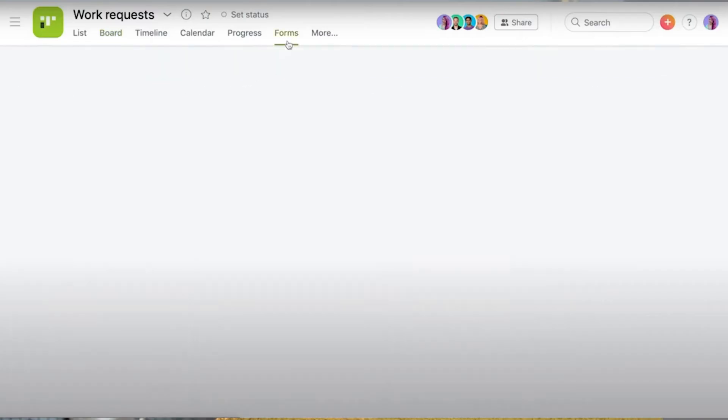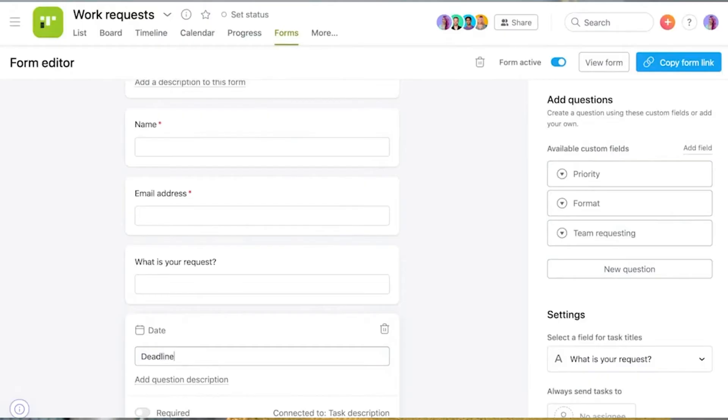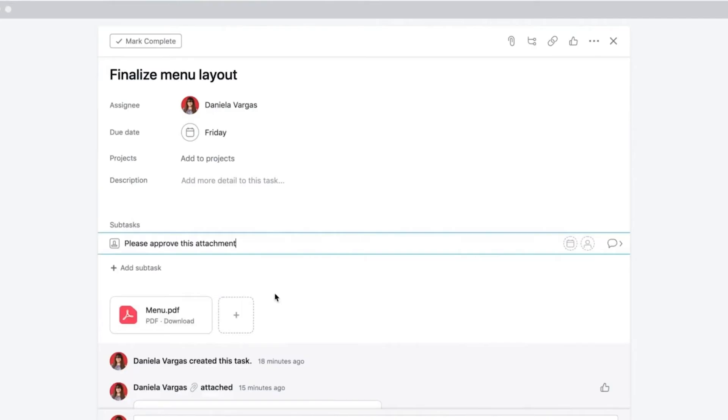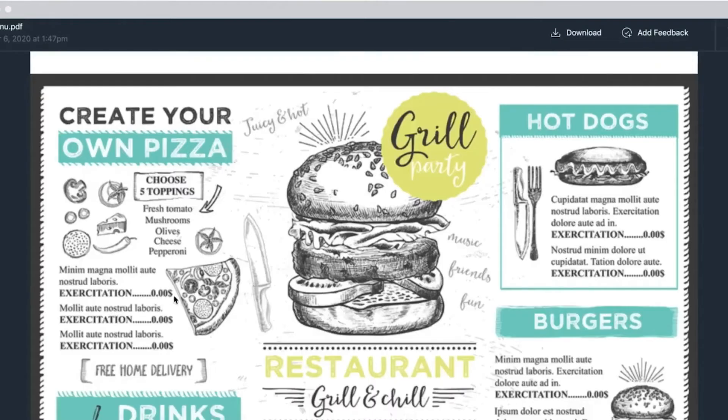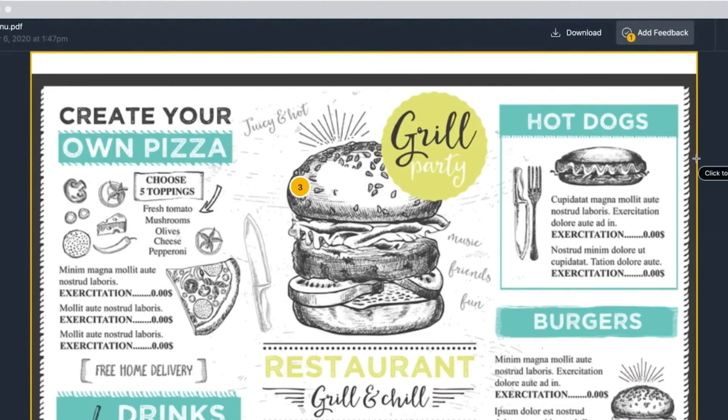Asana comes with basic collaboration features like commenting on tasks and file management, but it also comes with more advanced features available in the premium plan and up. Forms are intake forms for creating new tasks, and they're very handy for standardizing how work is done across your team and streamlining requests from other teams. The approvals feature lets you set certain tasks for approval from a colleague, who gets three options: approve, request changes, or reject work. The Proofing feature allows colleagues to add comments to specific locations on images and then converts those comments into subtasks when the decision is made.